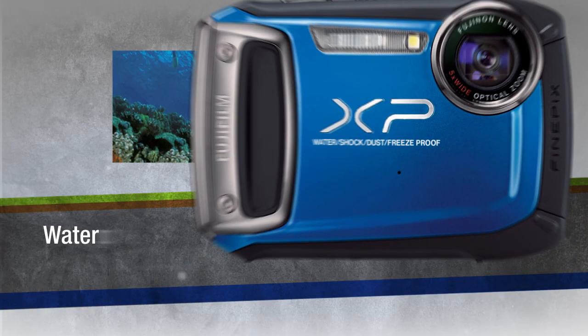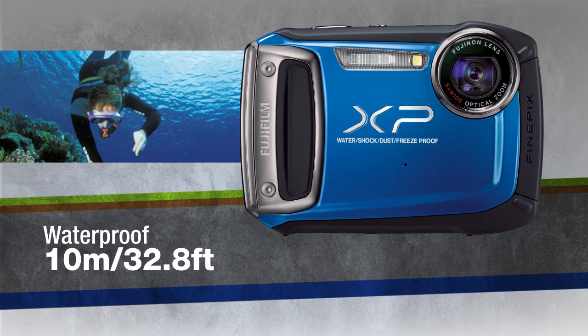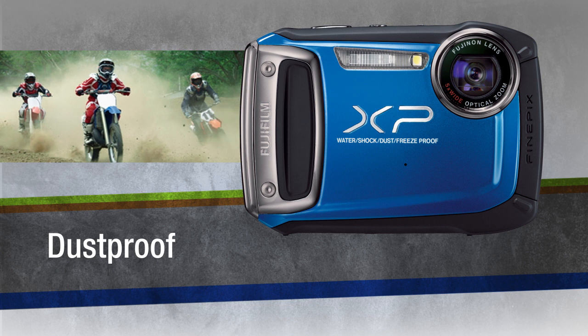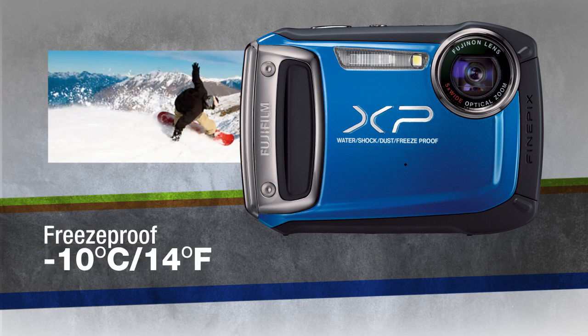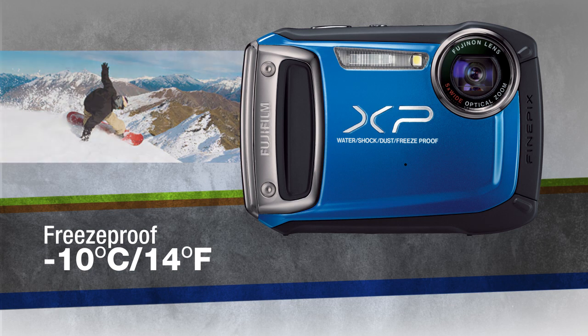Four-way protection: waterproof up to 32.8 feet, dustproof, shockproof up to 6.6 foot drops, and freeze-proof down to 14 degrees.